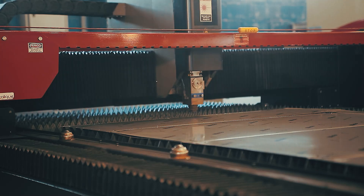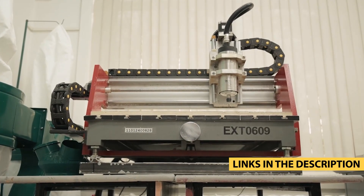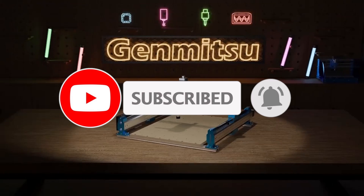Although unique, CNC routers come with various features that aid in their functions. Choosing the right CNC machines can be a challenge. To make your choice easier, we present our top 5 picks for the CNC routers in 2024.